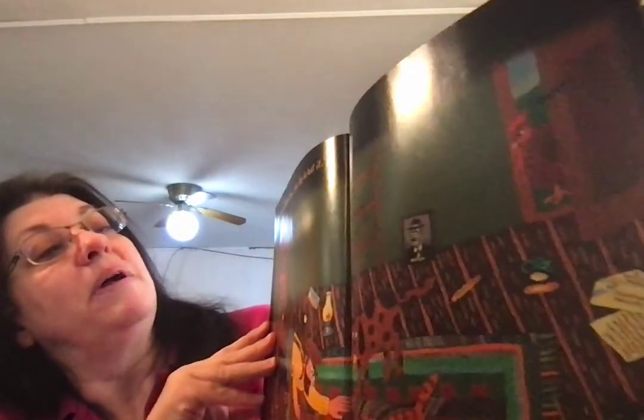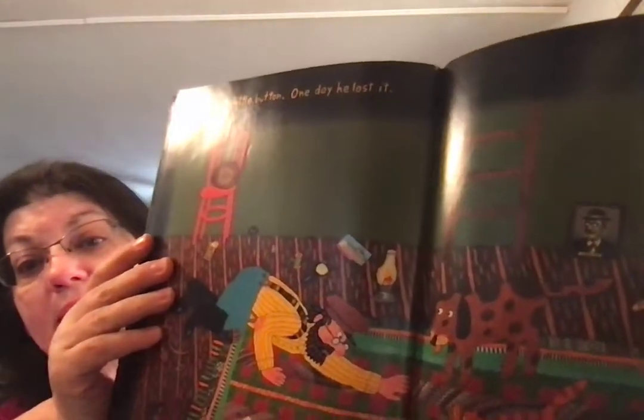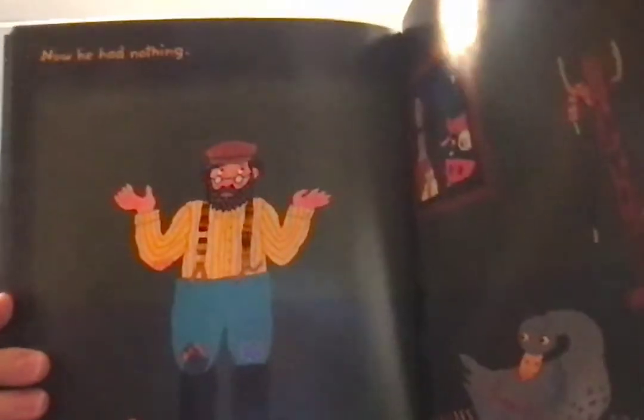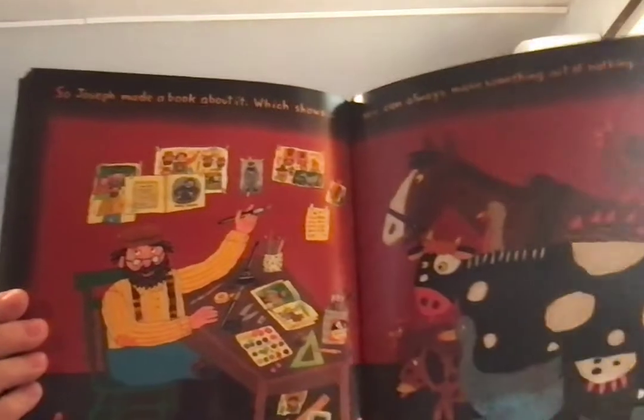Joseph had a little button. And one day, he lost it. Now he had nothing. So Joseph made a book about it, which shows you can always make something out of nothing.